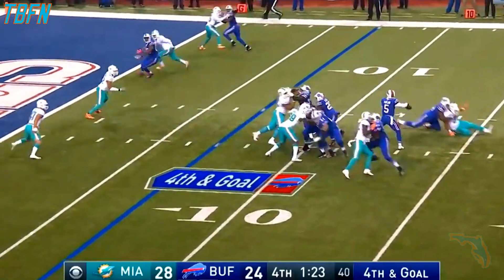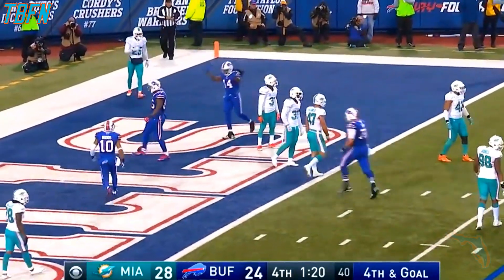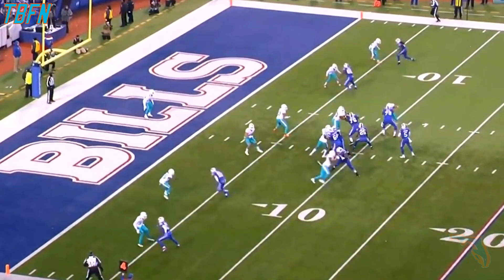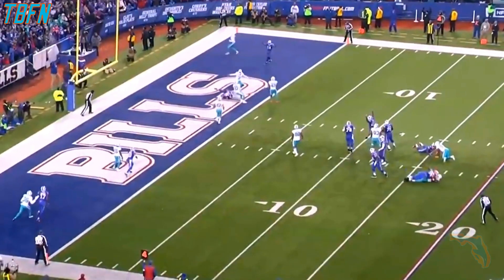Fourth and goal. Taylor throwing, end zone, it is caught by Clay. They've been working this in the second half. Clay is going to come up and he's just going to work to the inside. That's where Taylor is going to give it. It's man-to-man coverage with the linebackers dropping underneath, and he's able to find that lane.